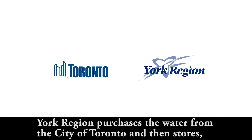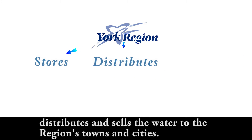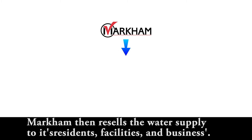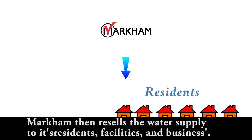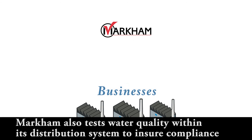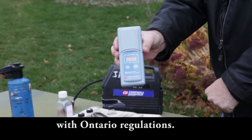York Region purchases water from the City of Toronto and then stores, distributes, and sells the water to the region's towns and cities, including the City of Markham. Markham then resells the water supply to its residents, facilities, and businesses. Markham also tests water quality within its distribution system to ensure compliance with Ontario regulations.